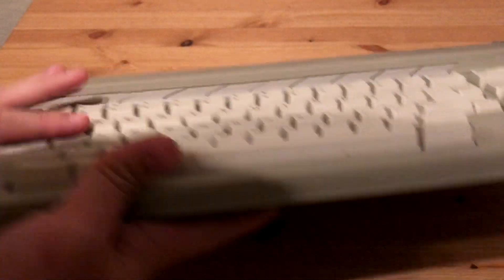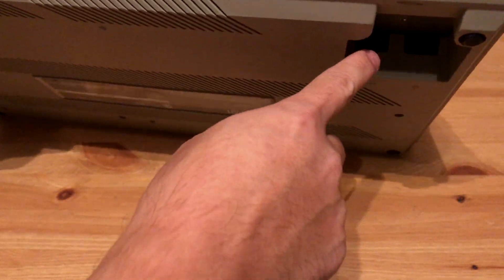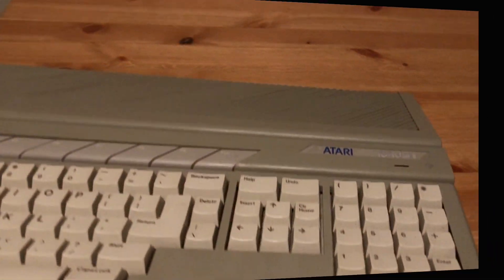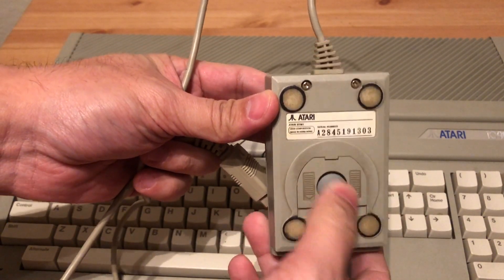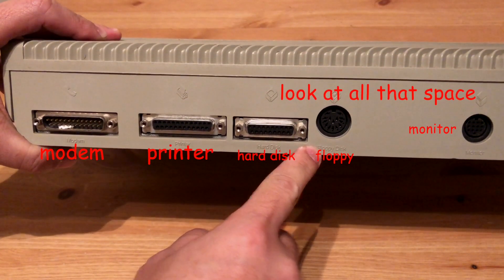One thing I have to criticize about this particular model is the location of the controller and mouse ports — they're underneath the keyboard, which means you have to lift it up every time you want to connect a controller or mouse. Then you have the cable sticking out from underneath the thing. I hate it almost as much as I hate the Dreamcast controller with the cord coming out of the bottom. I would have preferred the ports to be on the back of the computer.